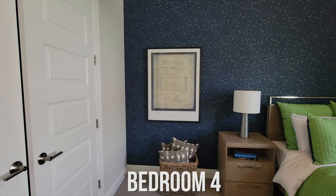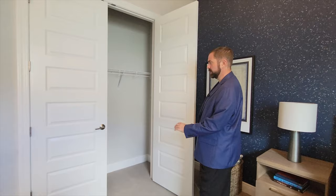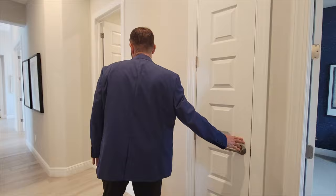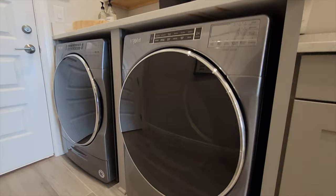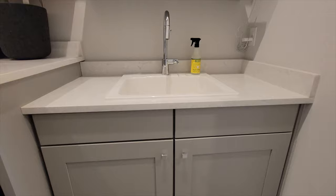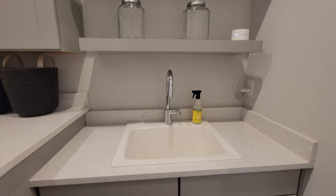Bedroom number four has this wallpaper that sort of makes you feel like you're in outer space. It's a little bigger than a couple of the other bedrooms, and it also has a closet. Continuing down the hall, we have another linen closet and then the laundry room. The laundry room has some really nice built-ins — a washer and dryer, shelves for folding laundry, storage for larger laundry items, a sink, and additional shelving.